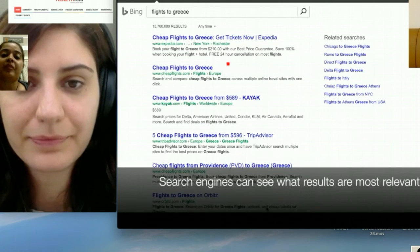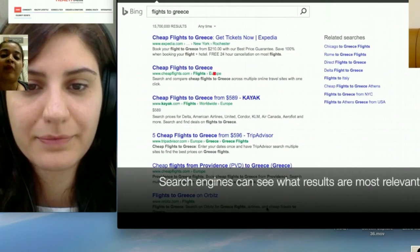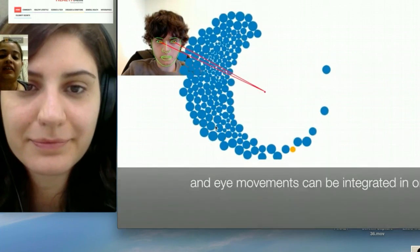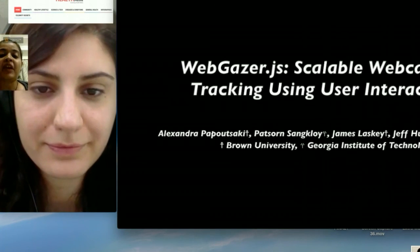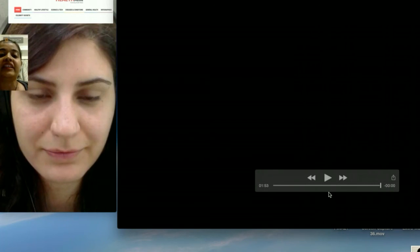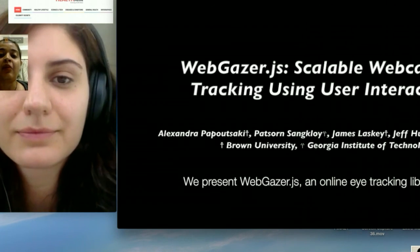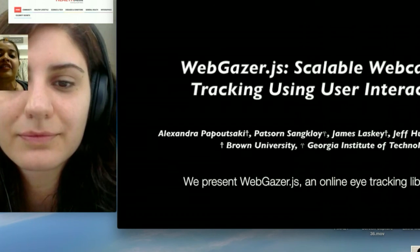We've talked about how WebGazer.js is essentially a democratization of eye tracking. Is this because it's cheaper, or because it can reach out to more people, be applied more broadly, and be more easily used? What makes it so unique in terms of its usability?